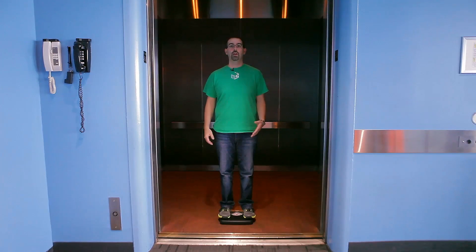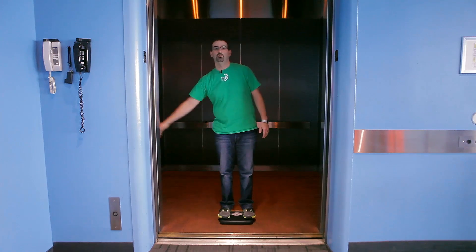Let's try this again. Before the elevator starts moving, the scale reads my actual weight. Once we start moving downward, we're accelerating from 0 to 8 meters per second. Because of this, the forces become unbalanced, and the scale will read less than my actual weight. In a way, we're falling — but in a controlled way — which makes me squeeze down on the scale less than I was before.